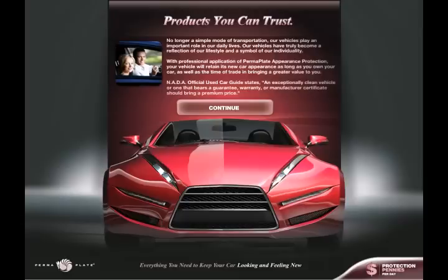No longer a simple mode of transportation, our vehicles play an important role in our daily lives. Our vehicles have truly become a reflection of our lifestyle and a symbol of our individuality. With professional application of Permaplate appearance protection, your vehicle will retain its new car appearance as long as you own your car, as well as at the time of trade-in, bringing a greater value to you.